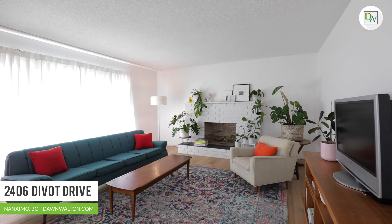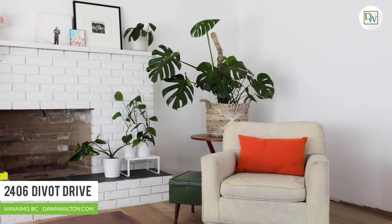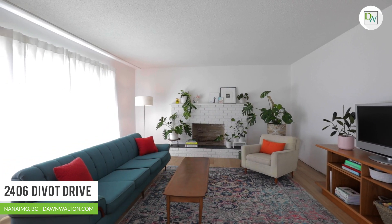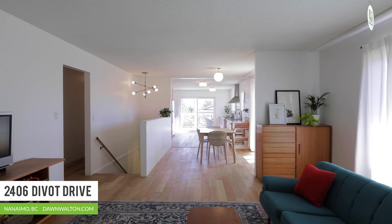Gorgeous engineered hardwood floors with a natural flat finish are continuous throughout the upper floor. The cozy living room surrounds a natural wood-burning fireplace, perfect for curling up on those cool winter nights.